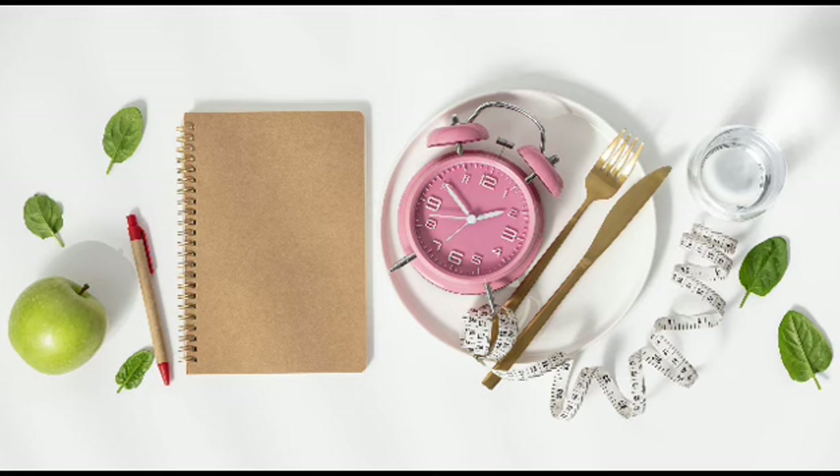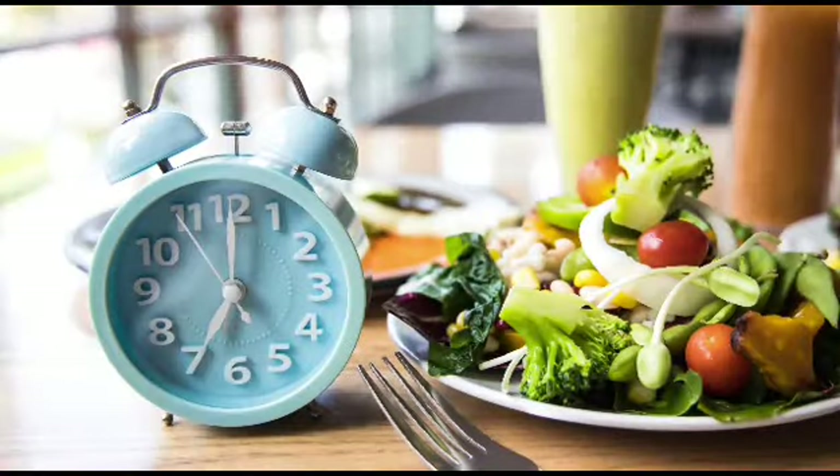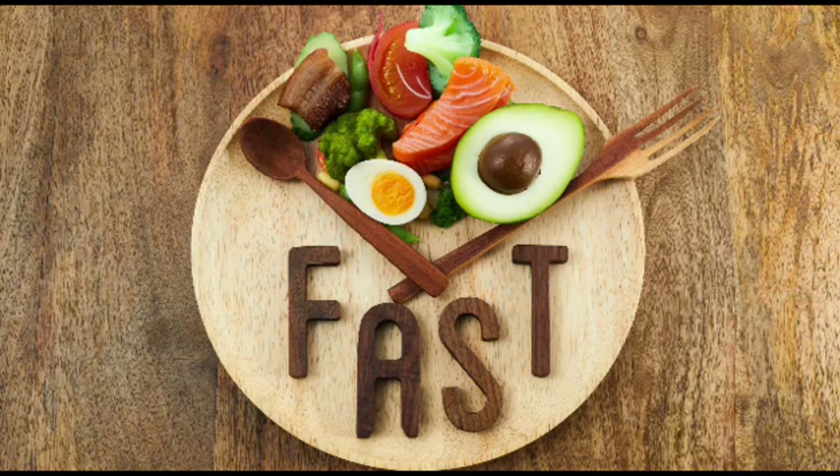its benefits, different methods, and some helpful tips to get started. Understanding Intermittent Fasting: Intermittent fasting is not a diet, but rather an eating pattern that determines when you eat rather than what you eat. It involves alternating between periods of fasting and periods of eating within a specified time frame.